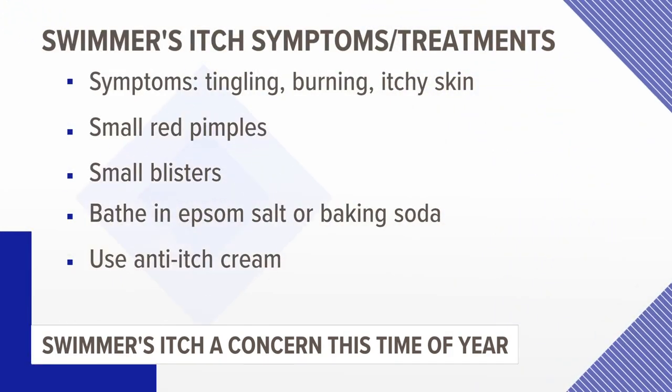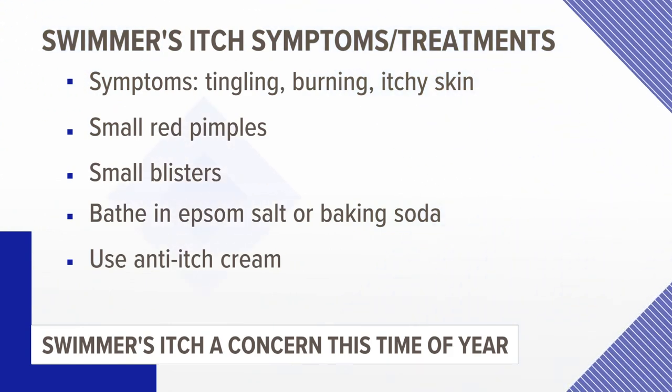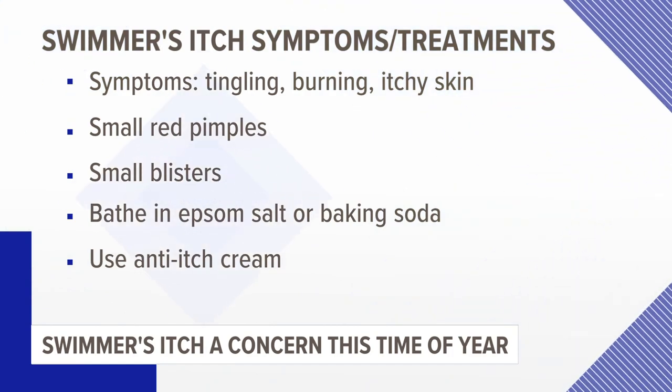Symptoms of swimmer's itch include tingling, burning or itching skin, small reddish pimples, and small blisters. To help relieve some of the symptoms, you can bathe in Epsom salt or baking soda and use an anti-itch lotion.